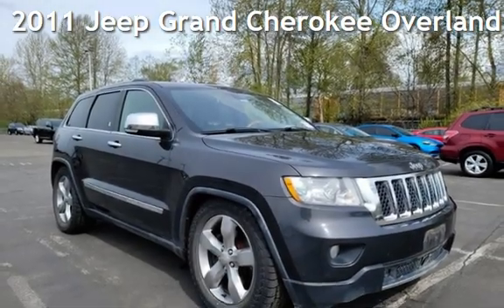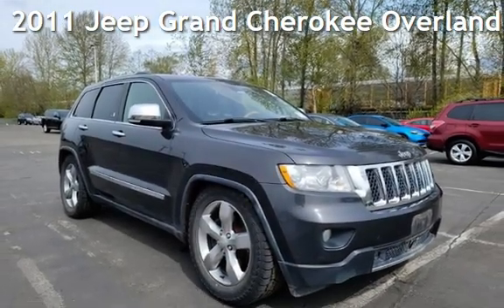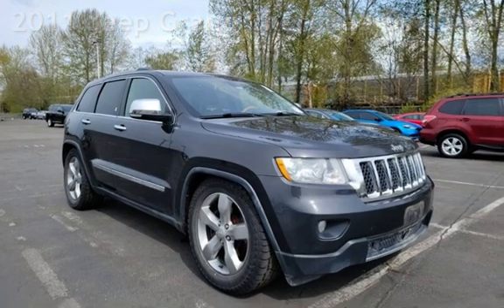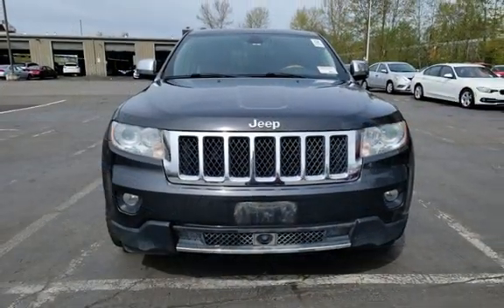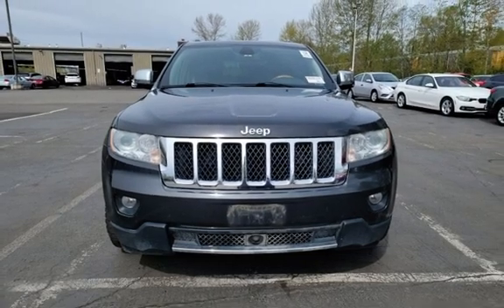Presenting a pre-owned 2011 Jeep Grand Cherokee Overland. This four-door SUV has an eight-cylinder, 5.7-liter V8 engine, with four-wheel drive, and an automatic transmission.